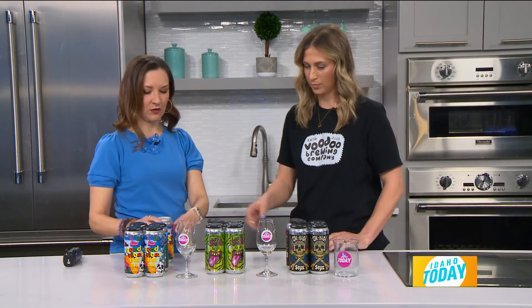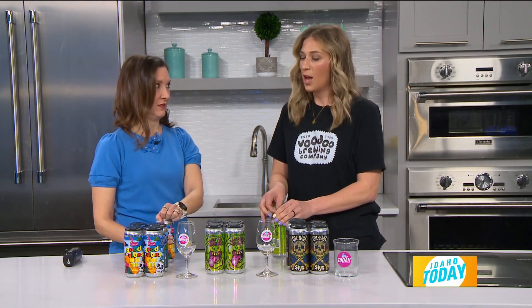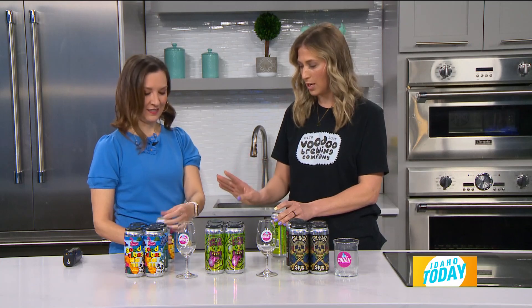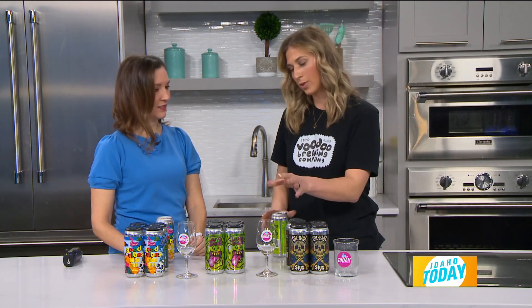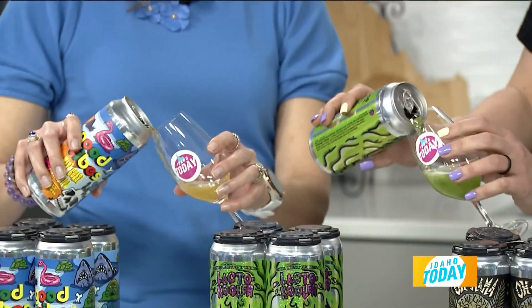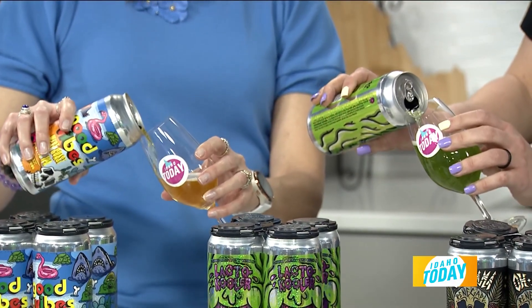Let's crack some open and start pouring. I'll do this one if you want to do the green one. Do you have any instructions for pouring? With the lager and the West Coast IPA, I would pour with the glass tilted. Less foam — we want to have less foam when pouring.